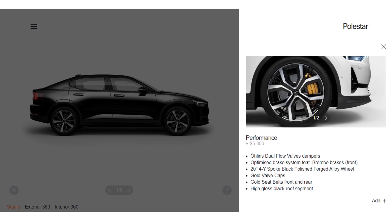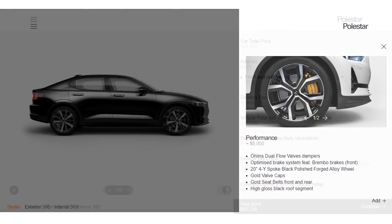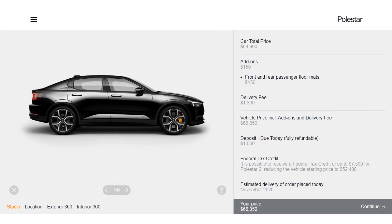Since we are comparing the Polestar 2 to the Performance Model 3, we need to add the Performance Package to the Polestar. This Performance Package costs around $5,000 and adds a Performance Suspension System, improved Performance Brakes, and 20-inch 4-spoke Polished Forged Alloy Wheels. When you look at all these features added with a delivery fee, you get a final price for this vehicle of right around $66,350.